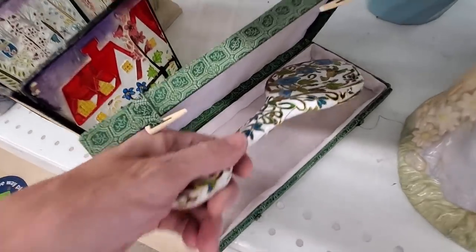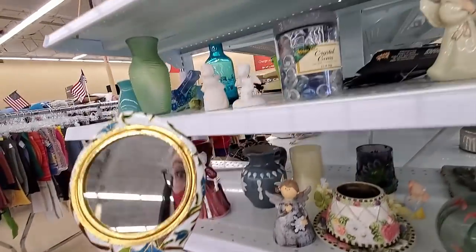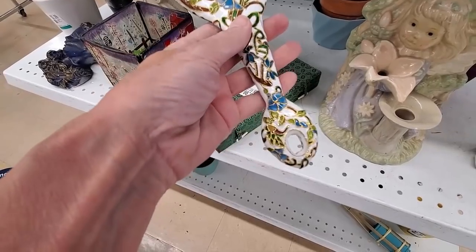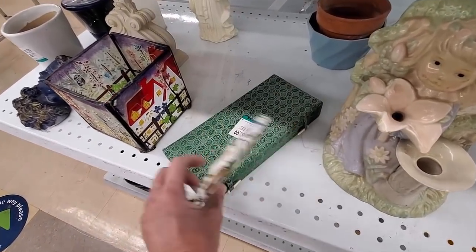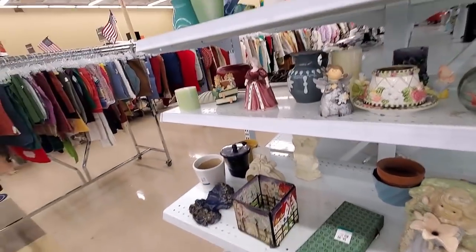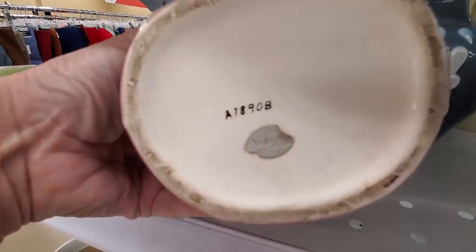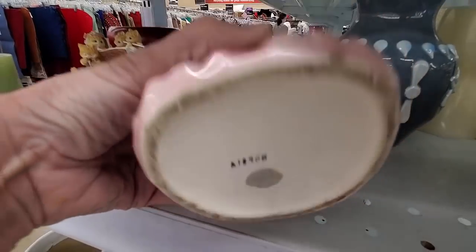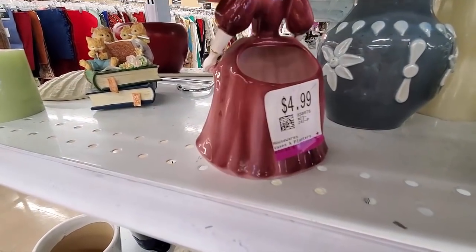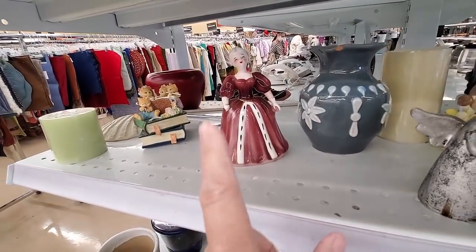This was really pretty, but I do believe it's very modern — it's supposed to look like cloisonne, but I don't really think it was. It was enameled. It was nice, but not for $7. And this lovely lady would have been a good buy had she not been missing her hand — she was a little planter. Such a shame.